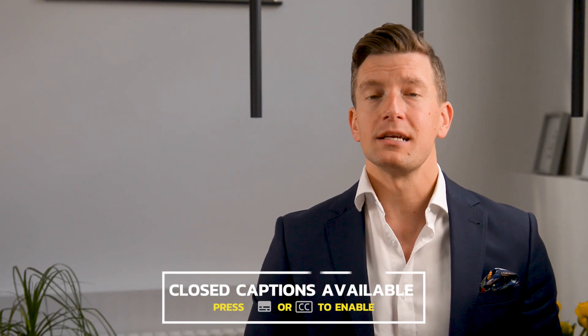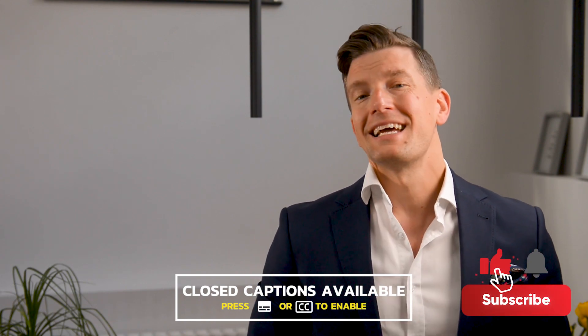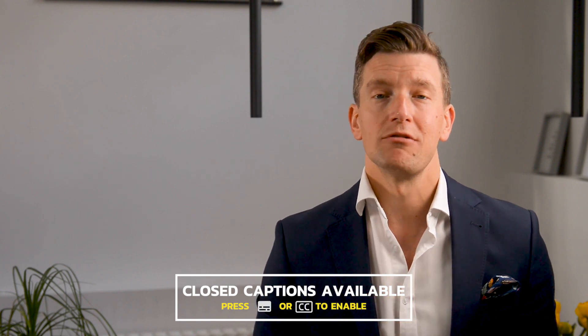Hey guys, it's Matthew here from Hearing Tracker, keeping you up to date with all things hearing related. If you are interested in keeping up to date with the latest news in the hearing technology world, then make sure that you subscribe to this channel, hit that notifications bell, and you'll be updated every time we release a new video.